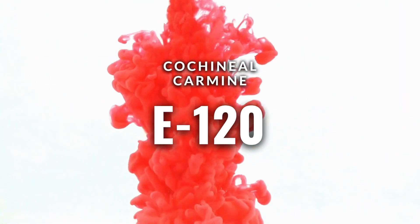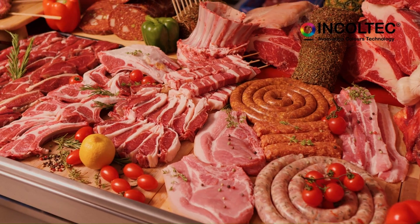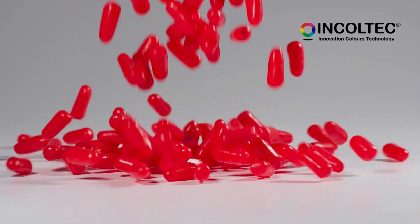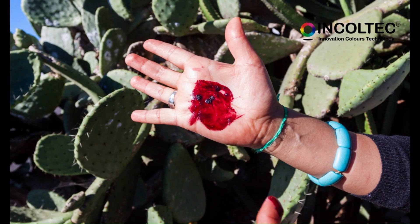Cochineal Carmine is a natural dye widely used in the food industry to give a deep red color to meat, ice cream, beverages, sweets, among others. It is a natural dye obtained from the cochineal, an insect mainly found in South and Central America.